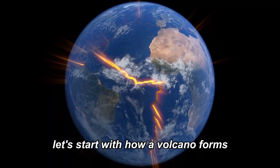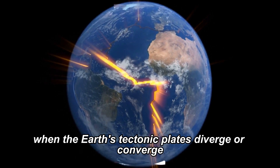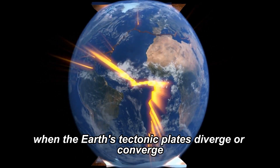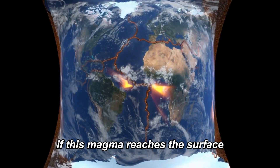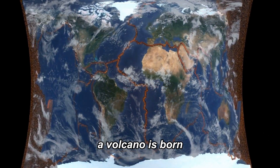Let's start with how a volcano forms. When the Earth's tectonic plates diverge or converge, magma from the Earth's mantle rises through the cracks. If this magma reaches the surface, a volcano is born.